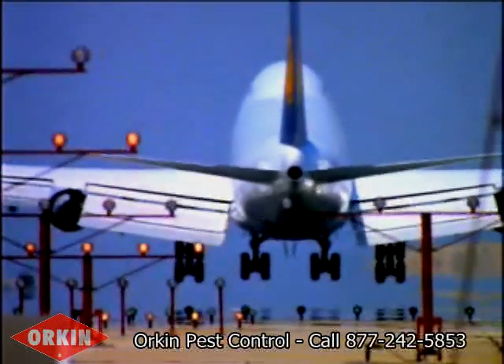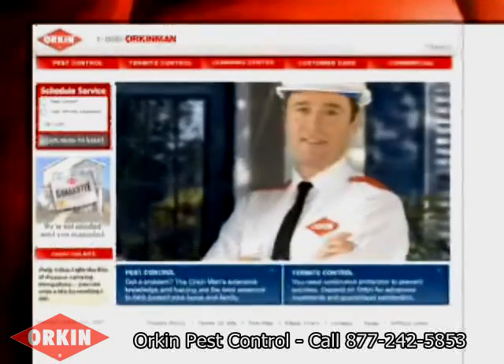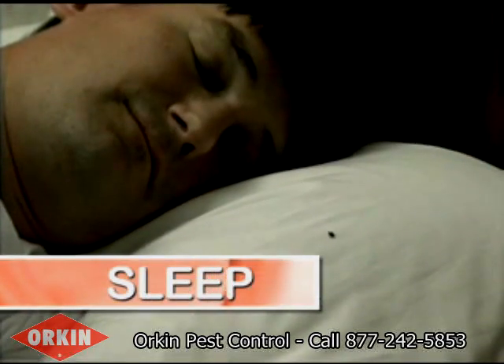The next time you travel, you don't have to bring bedbugs home as a souvenir. Orkin's board-certified entomologist, Frank Meek, says to use the acronym SLEEP to prevent these pests.